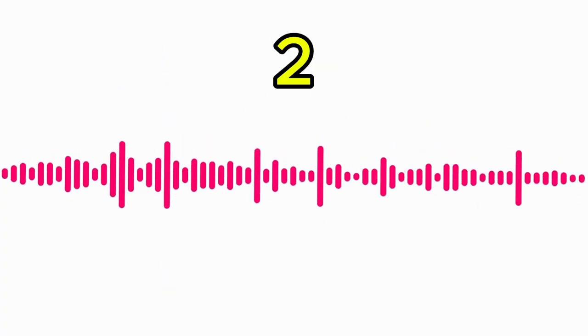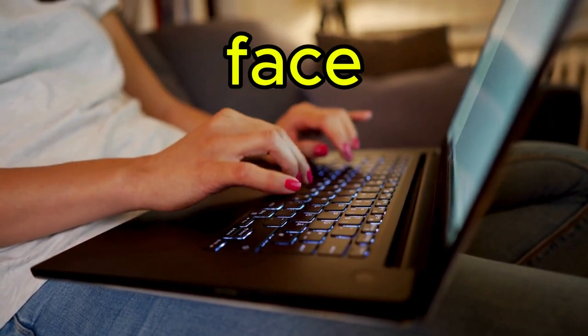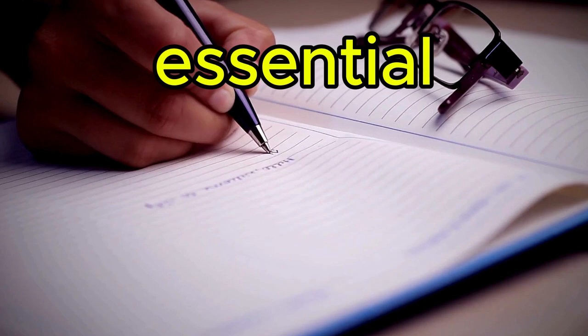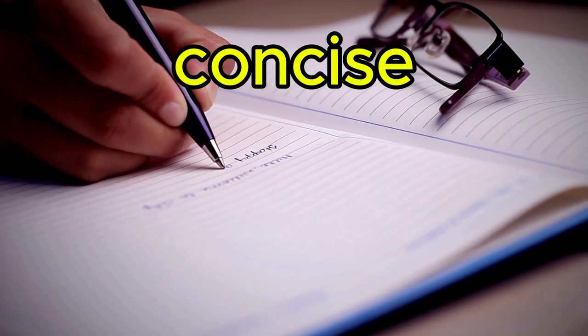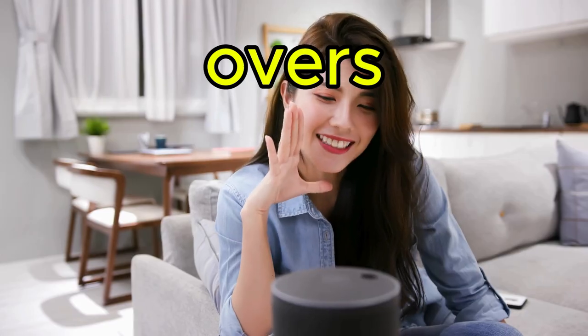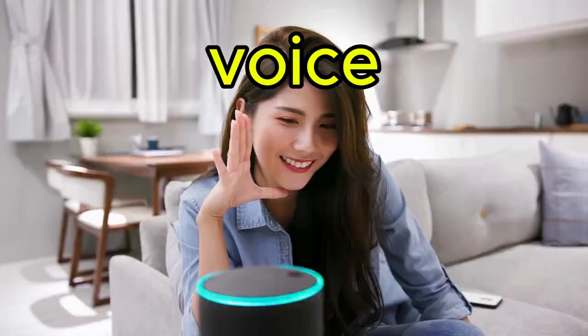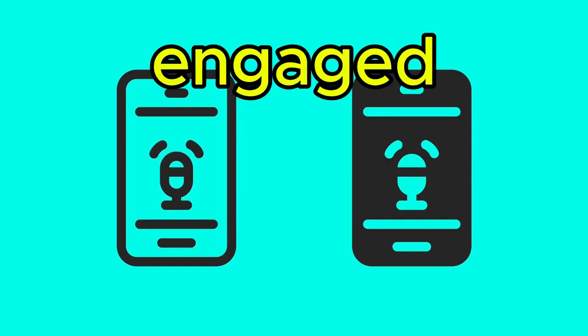Tip number two: voiceover and script writing. Since your face won't be in the videos, having engaging scripts and voiceovers is essential. Write scripts that are informative, concise, and have a personal touch. For voiceovers, you can use freelance voice actors or even AI voiceover tools. Make sure the voice feels natural to keep viewers engaged.